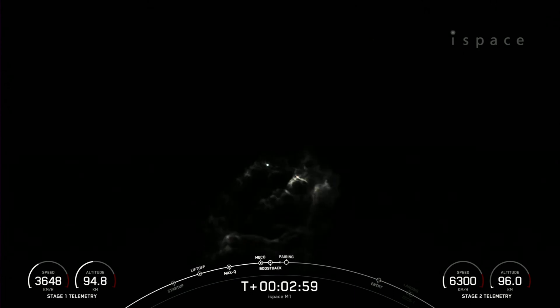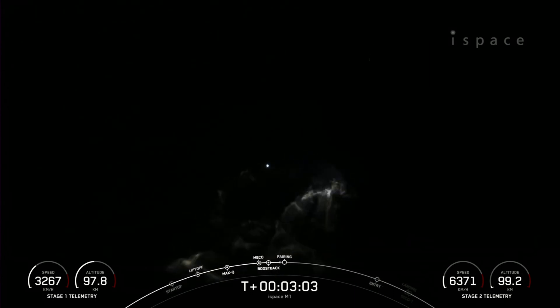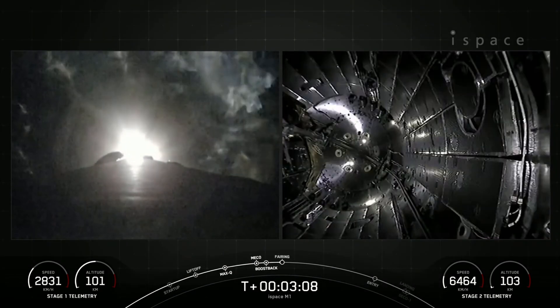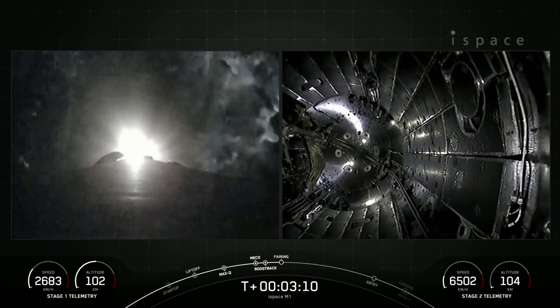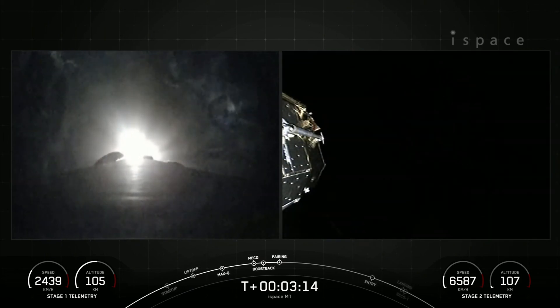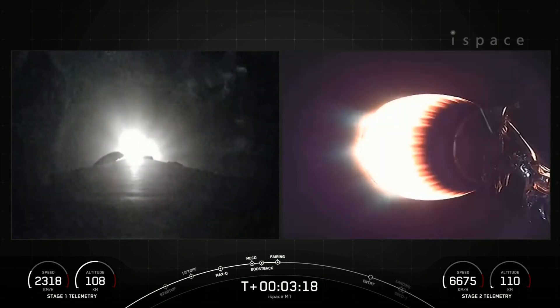Awesome views. Again, that was MECO, stage separation, stage 1 flip, SES-1 — that's the MVAC engine igniting. There you could see that on your right-hand screen. Stage 1 is currently in its boost back burn. Fairing separation confirmed, and there you could see on the right-hand screen the fairing halves have deployed from the second stage as well.